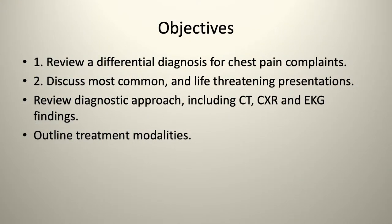The objectives are: I want to review differential diagnosis for chest pain complaints, discuss the most common and life-threatening presentations, review diagnostic approaches including CT, chest X-ray, and EKG findings, and outline treatment modalities.